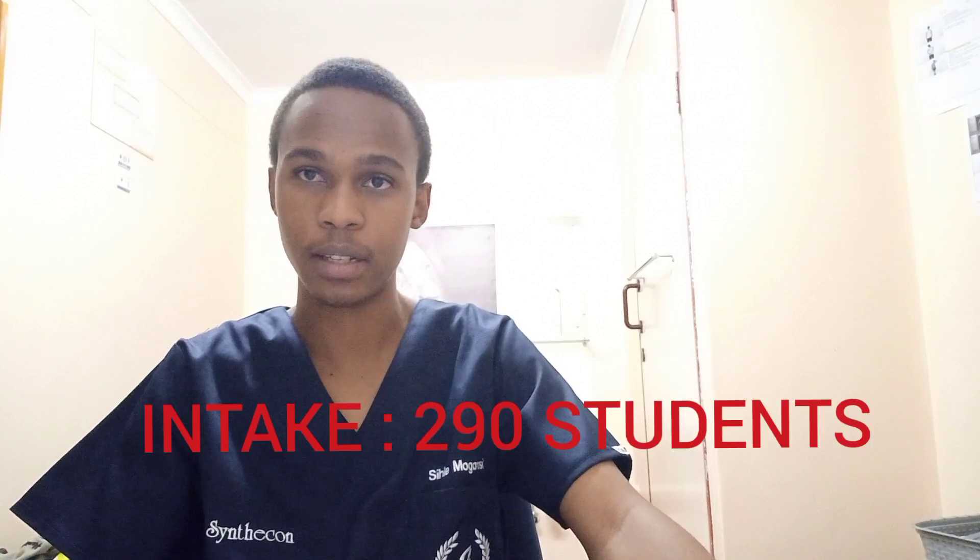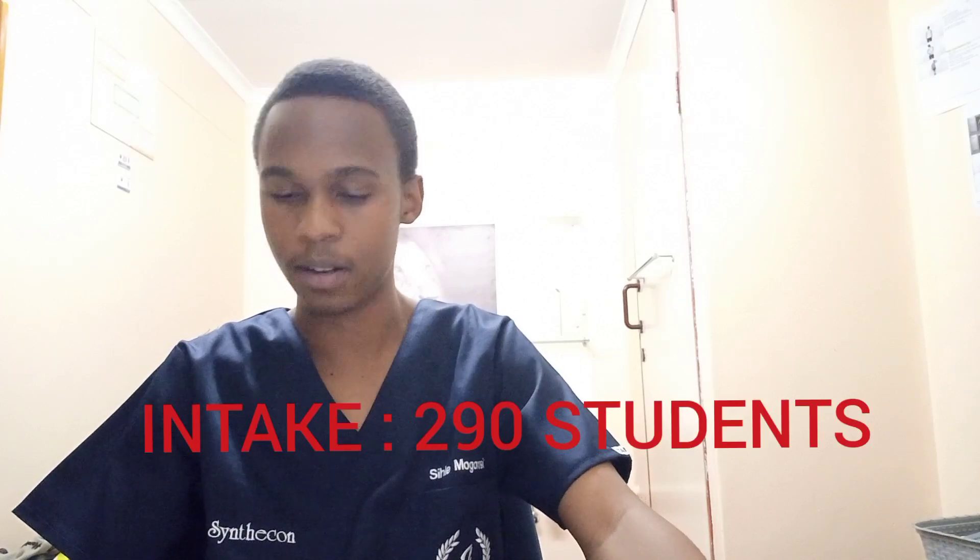The Western Cape has two medical schools. First is Stellenbosch University, whose medical campus is situated in Tygerberg. They take up to 290 students, making them one of the few that accept a large cohort. However, for students with a previous qualification they only take approximately 20 people, and that final selection is based on a personal interview.